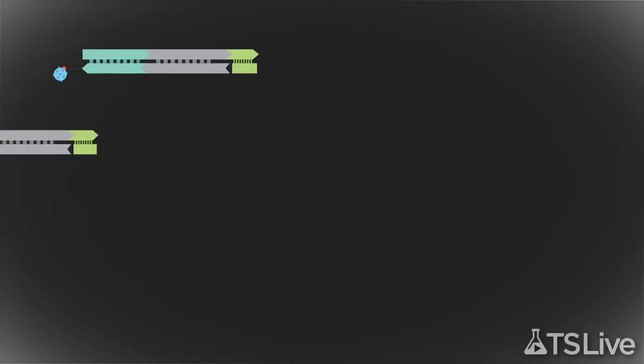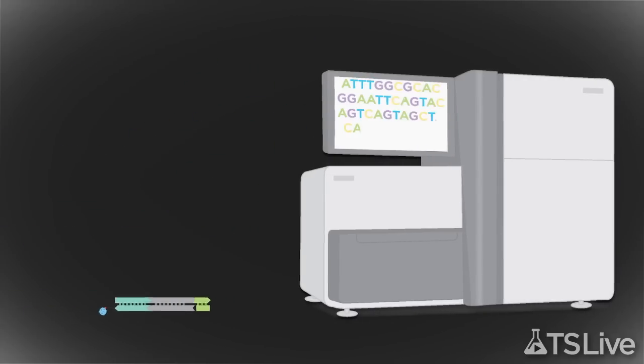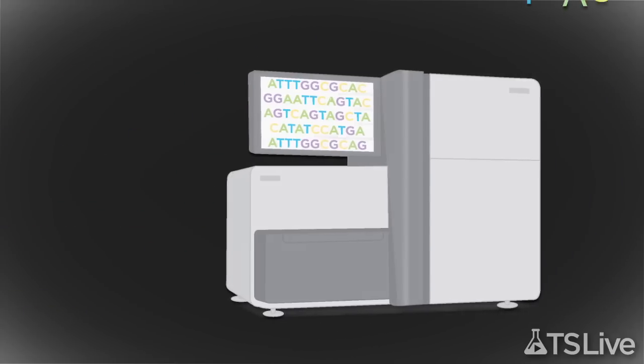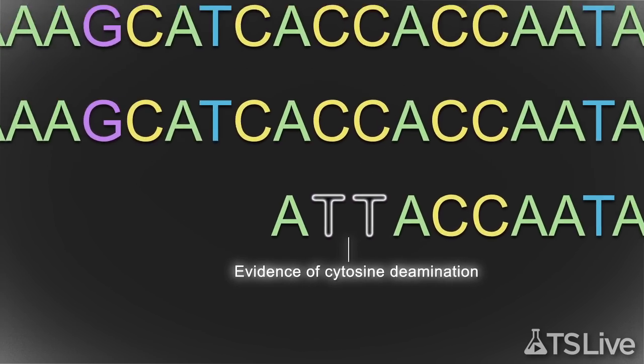PCR amplified all the library fragments. Then the DNA was fed into a next-generation sequencer. The scientists could verify that sequences were ancient by spotting tell-tale patterns of degradation.